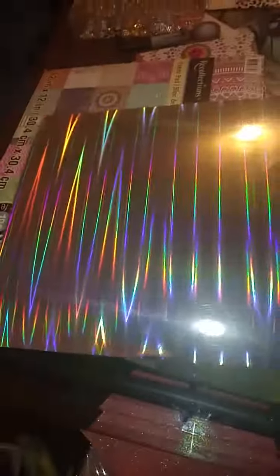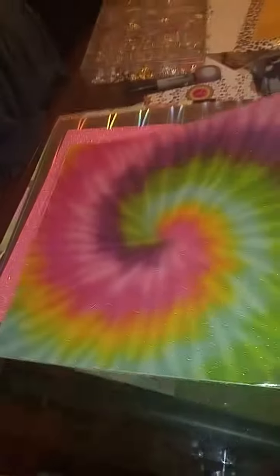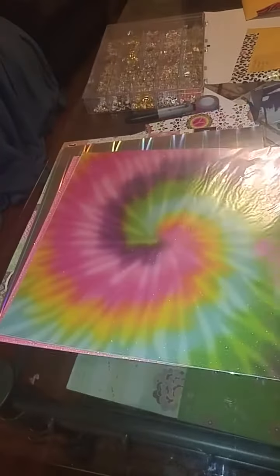And then I got this holographic paper — I got this pink one and I got this tie-dye one.